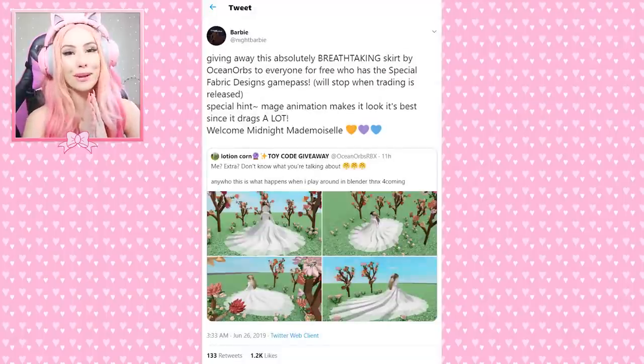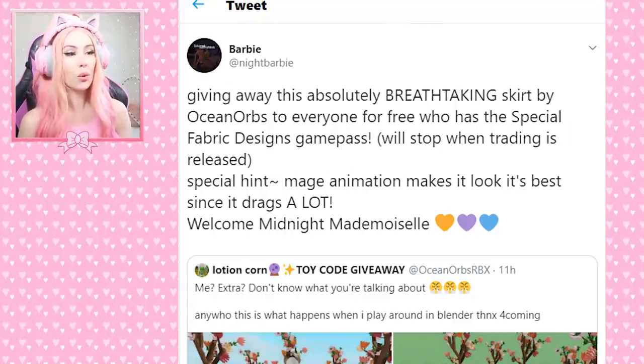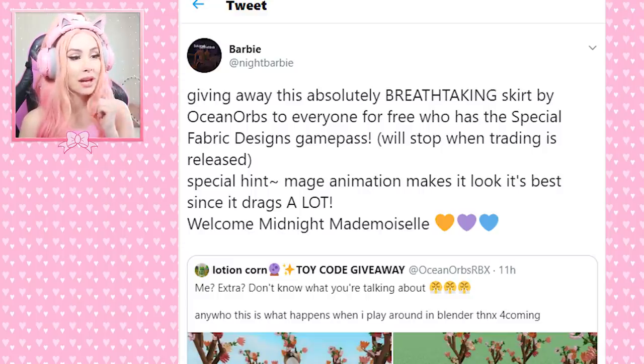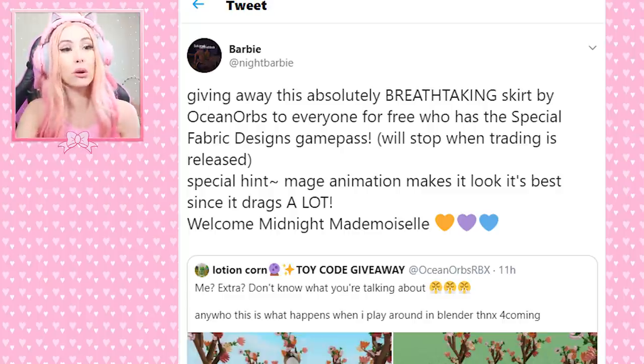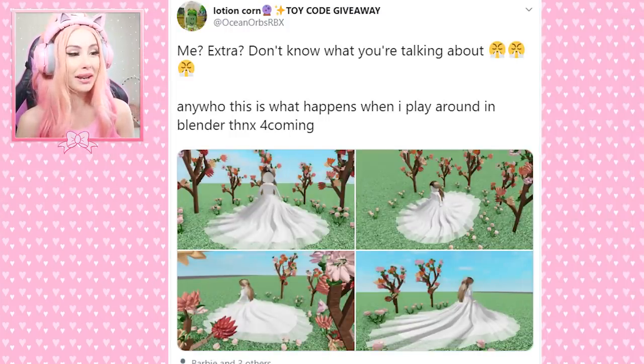I saw this on Twitter — a Barbie tweeted giving away this absolutely breathtaking skirt by Ocean Orbs to everyone for free who has the Special Fabric Designs game pass. It will stop when trading is released. Special hint: the mage animation makes it look best since it drags a lot. Welcome Midnight Mademoiselle. Ocean Orbs replied: 'Me extra? I don't know what you're talking about. Anywho, this happens when I play around in Blender.'